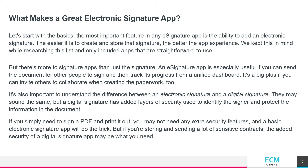It's also important to understand the difference between an electronic signature and a digital signature. They may sound the same, but a digital signature has added layers of security used to identify the signer and protect the information in the document. If you simply need to sign a PDF and print it out, you may not need any extra security features and a basic electronic signature app will do the trick. But if you're storing and sending a lot of sensitive contracts, the added security of a digital signature app may be what you need.